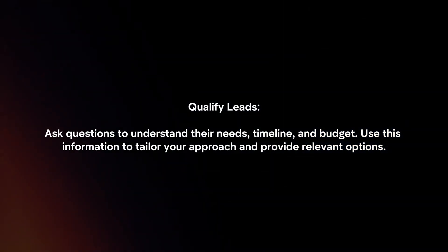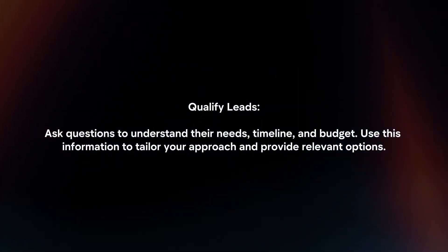Qualify Leads: Ask questions to understand their needs, timeline, and budget. Use this information to tailor your approach and provide relevant options.